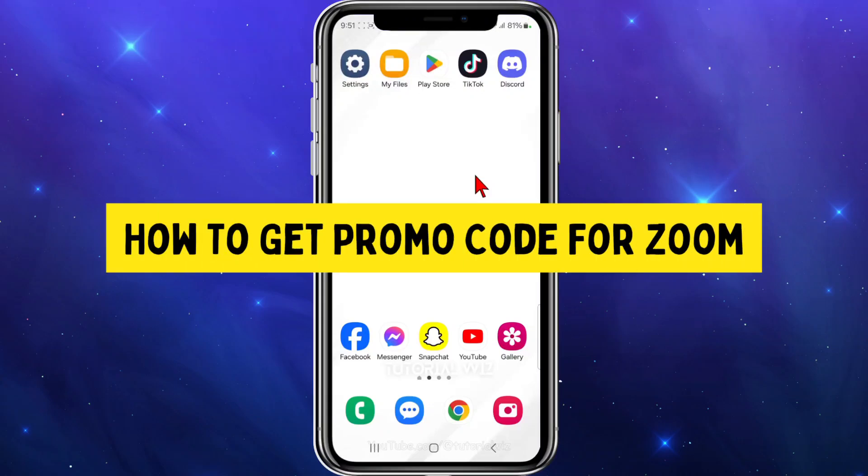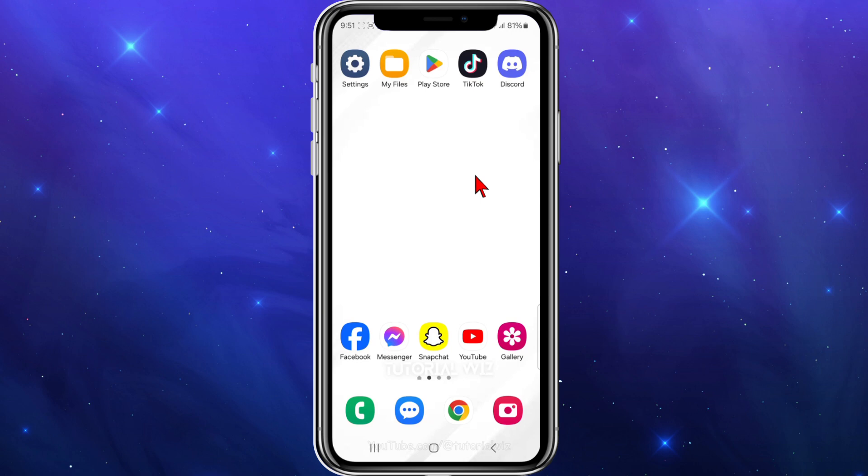In this video I'll show you where to find promo code deals for Zoom. If you find this video helpful, please drop a like and subscribe. With that said, let's jump straight into it.